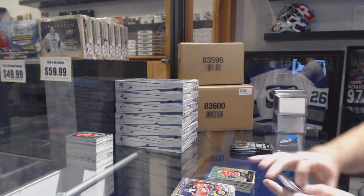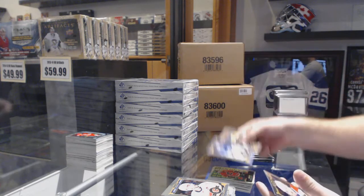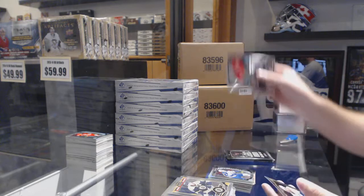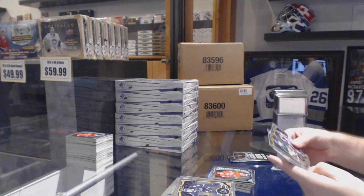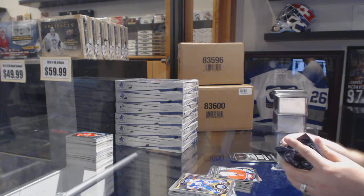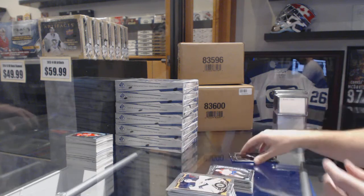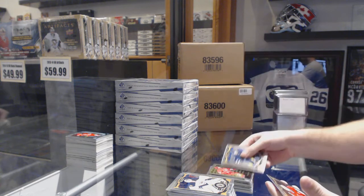Yuri Hudler Rainbow Retro. We've got a Rainbow of Andre Burakgazi. Rainbow Rookie of Andrew Copp. Noah Hanifin Marquee Rookie. Rainbow of John Tavares. Rookie of Zach Fucale. Dion Phaneuf Rainbow. Jacob DelaRose Marquee Rookie. And to finish off, Noah Hanifin Retro Rookie.